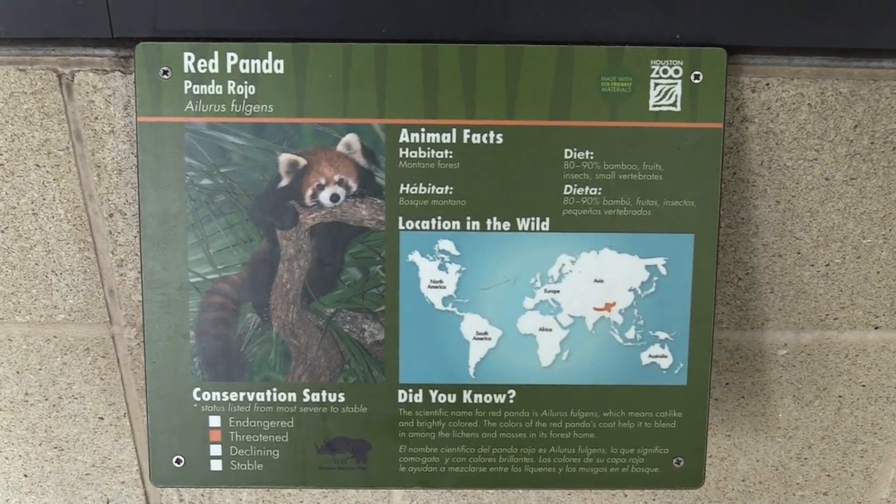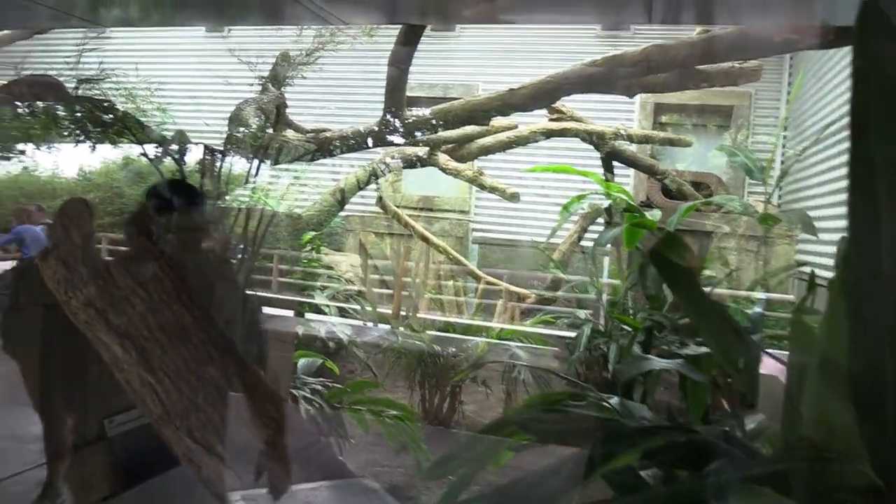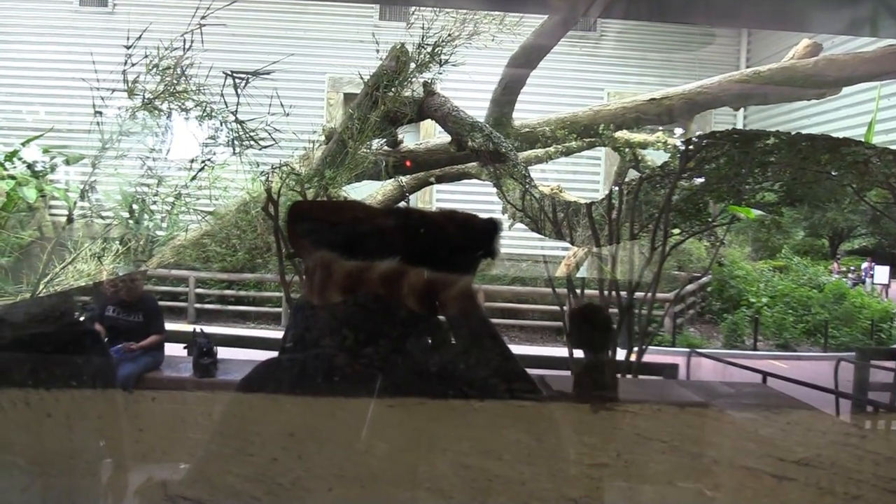Got red panda — red panda's got a nice habitat. I apologize for all the glare, but the red panda is right here on top.